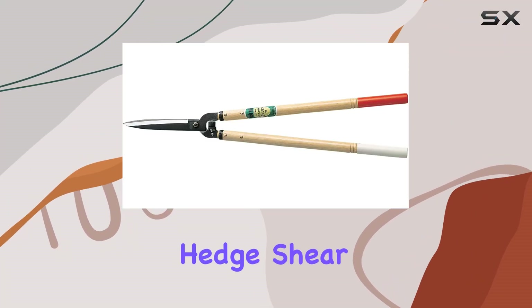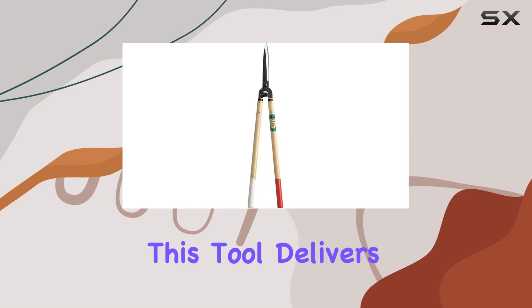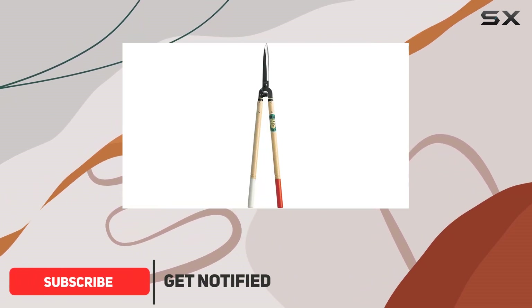The Okatsune Hedge Shear stands out for its exceptional performance and craftsmanship. This tool delivers smooth, precise cuts, making it a top choice for anyone who values efficiency in their gardening or landscaping tasks.